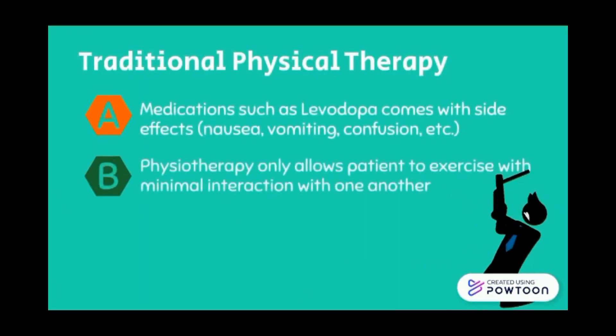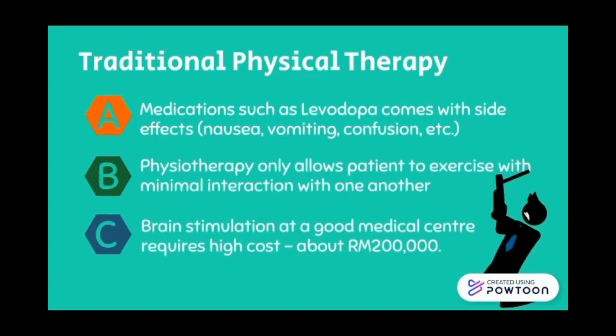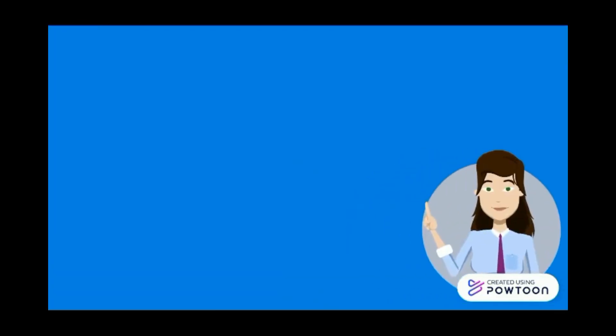Traditional physical therapy for these diseases has limitations. Medications such as levodopa come with side effects. Physiotherapy only allows patients to exercise with minimal interactions, and brain stimulation at good medical centers requires high cost.